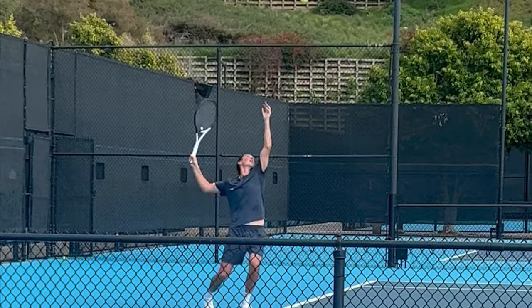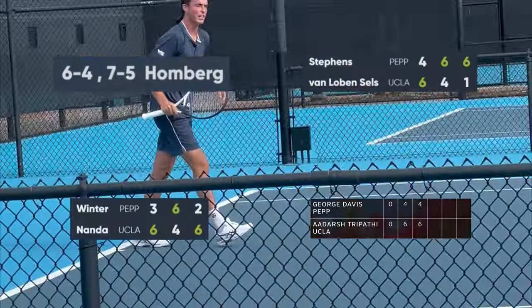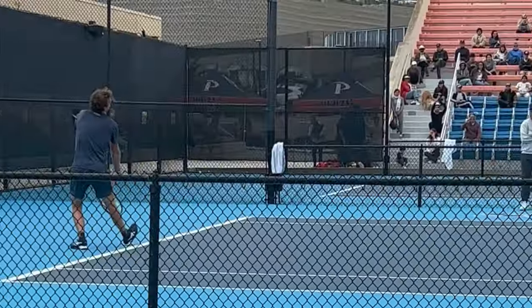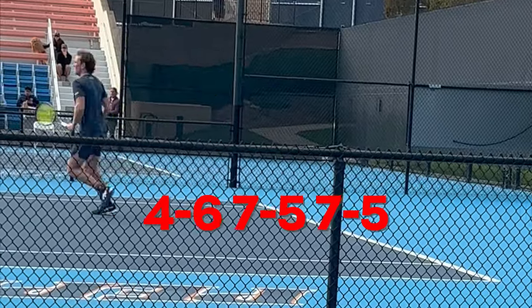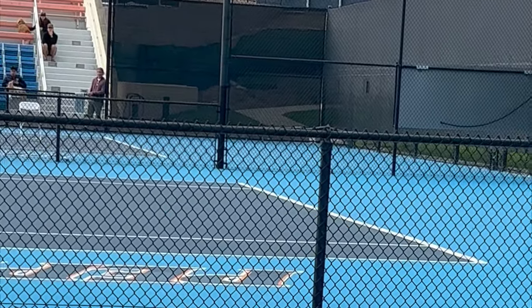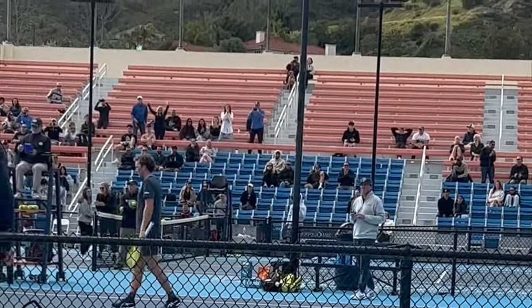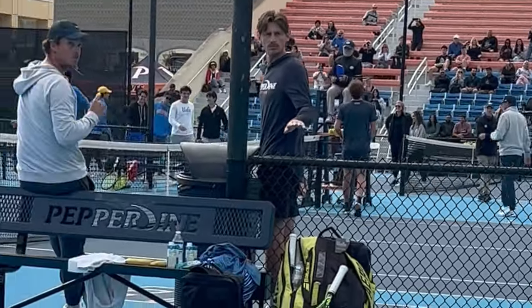Meanwhile on the other courts it was a dogfight. After my match we won two more singles and they won two, so we were tied at 3-3 and it came down to the final court. Despite having three match points in our favor, we lose on court 3, 7-5 in the third, and it was simply heartbreaking. A very tough loss, especially because it was a great performance overall by all our guys compared to previous matches. But I guess it's back to the drawing board after this one.